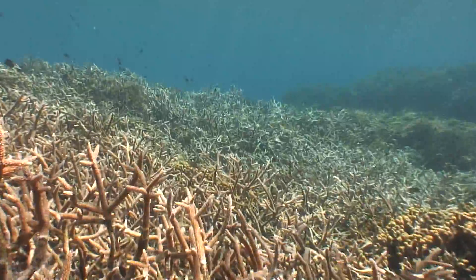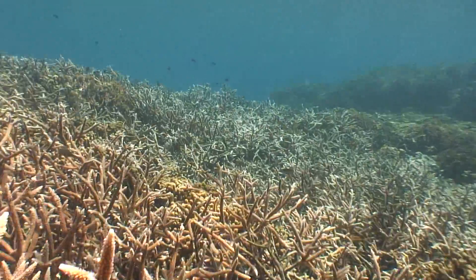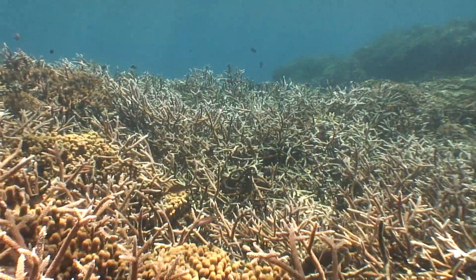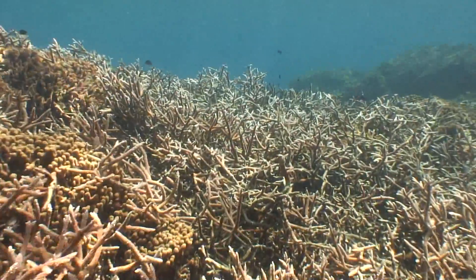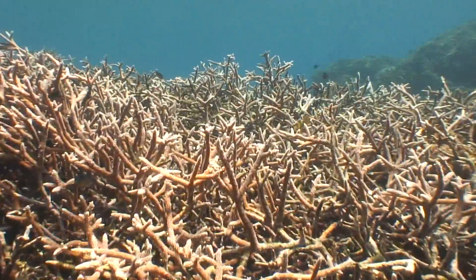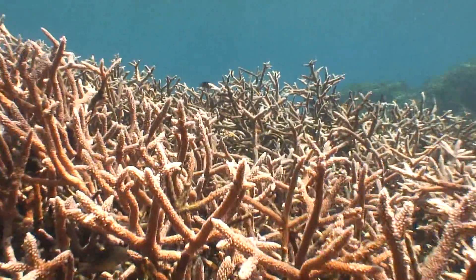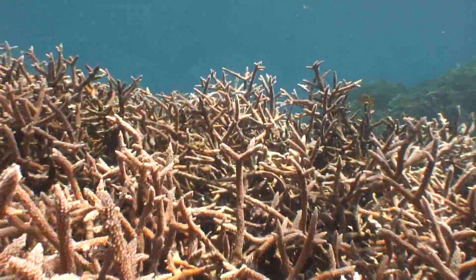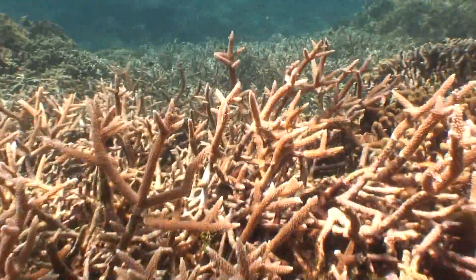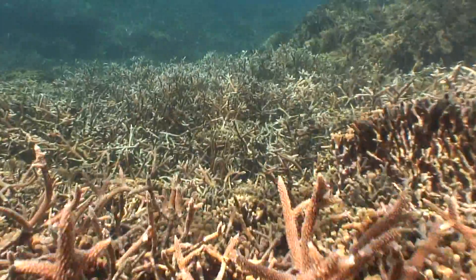In the 80s there was a disease that affected all of the staghorn coral in the Caribbean. And for some reason we have a last stand of coral, a resilient reef of Acropora there. One of the reasons we're trying to protect it is because this can be the seeding grounds for the rest of the Mesoamerican region and maybe even the Caribbean. Because of the way the currents are in our region, we're situated in the right location to actually spawn and seed the rest of the region.